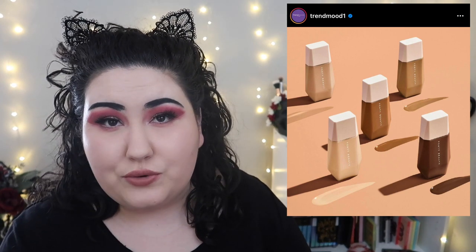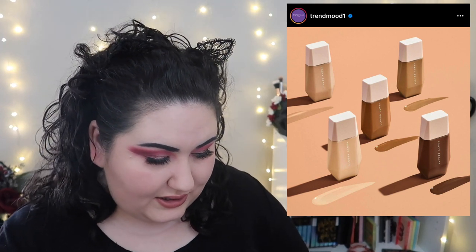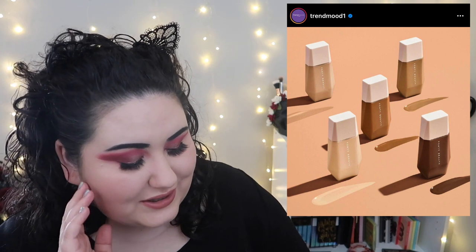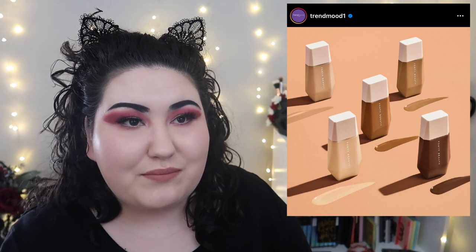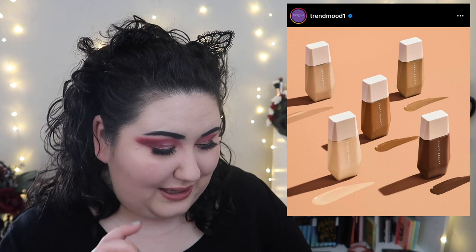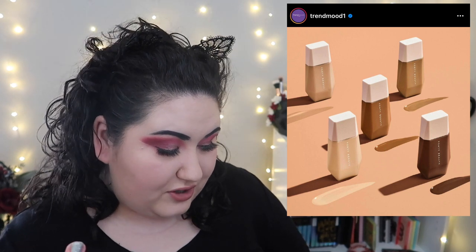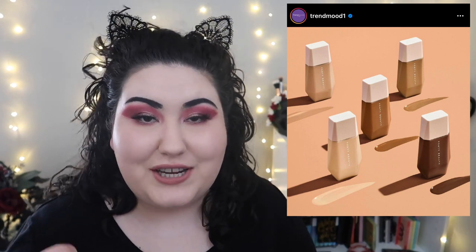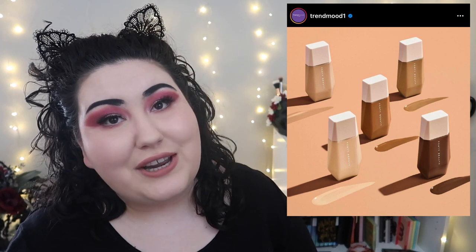I actually really want to try these — from Fenty, this is the Eaze Drop Blurring Skin Tint. It's kind of like those coverage drops that were all the rage a few years ago, but these look really nice. It's only $29.50 — a bit cheaper than I expected compared to her other foundations. It comes in 25 shades and it's really supposed to be like a mixing medium, but you can get quick everyday coverage with just a few drops. I could probably use a lighter shade to lighten other foundations since I haven't been in the sun in over a year. I want to try it.